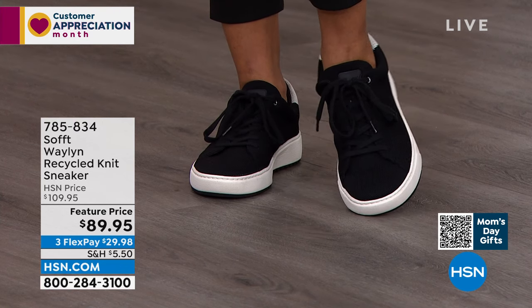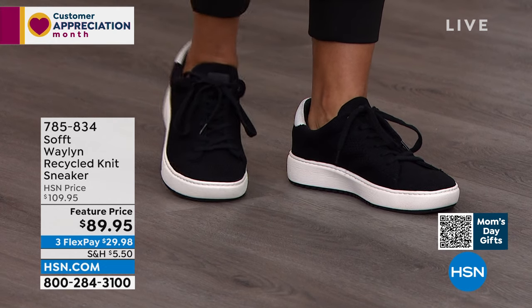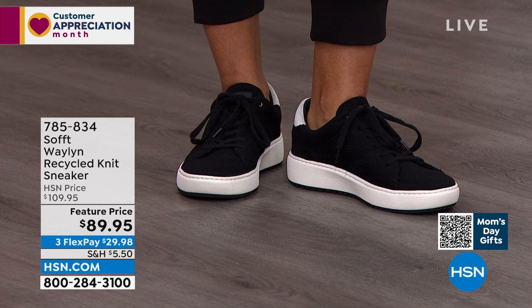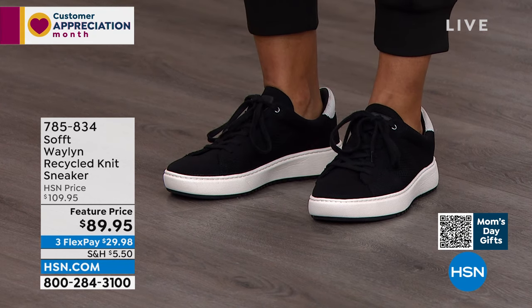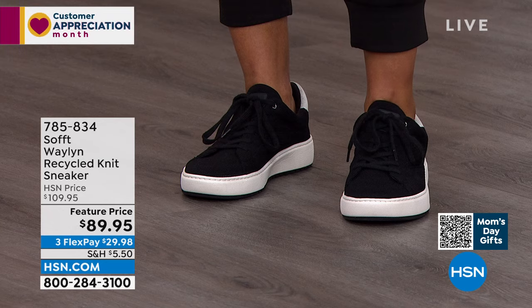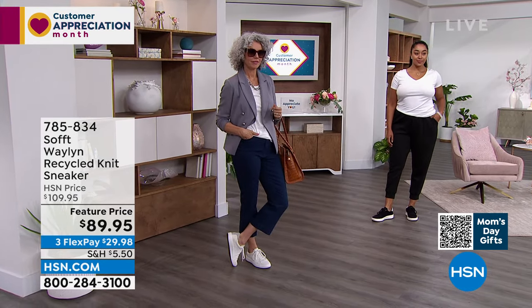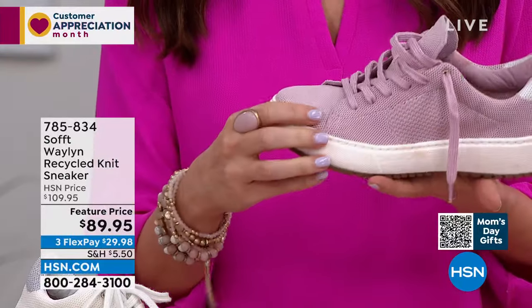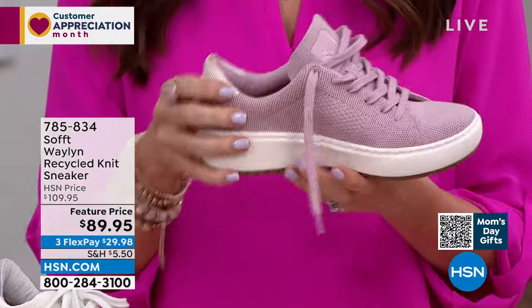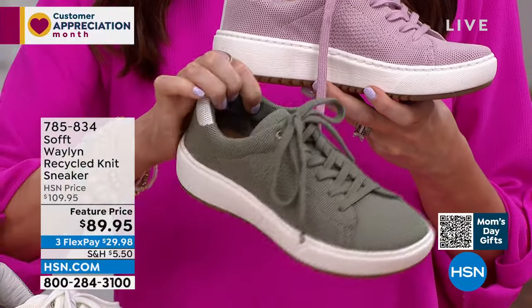Loving that gorgeous jet black on the icy white sole — so crisp and fresh. It's $29.98. Order your true size — they're a knit but they have structure so they're not going to stretch out. True size 6 through 11 and a half, medium width. We have the white that Christina is wearing, the lilac which is almost a dusty pink, and the sage — a cool fresh color.